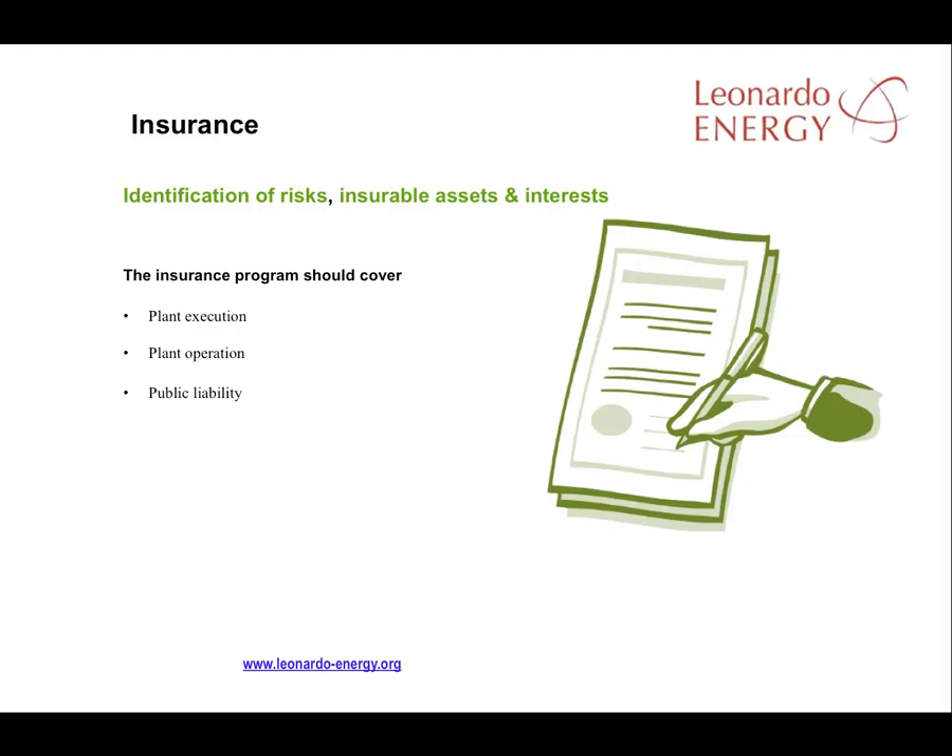Normally, plant construction and commissioning and plant operation need two separate insurance policies. During the construction and commissioning phases, there are interim risks that need to be considered, while for the operational phase, the operators can usually choose between a customised or a comprehensive insurance policy.